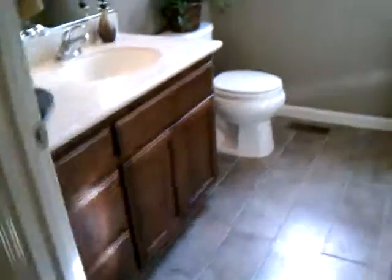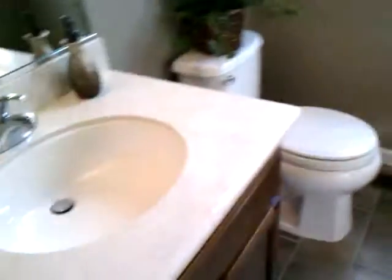This here is the bathroom. You got your sink, your toilet, your shower. It's nice. Small, but nice.